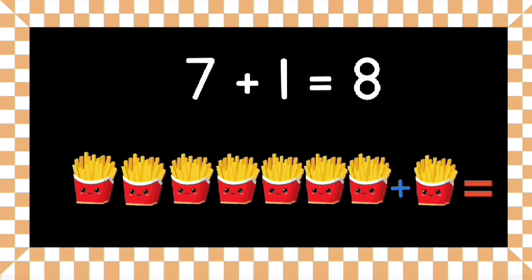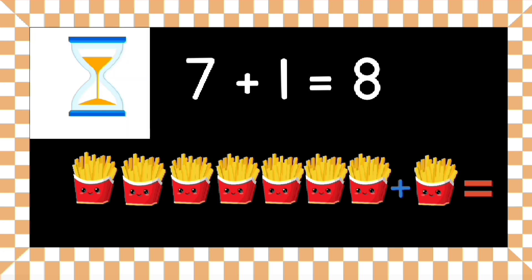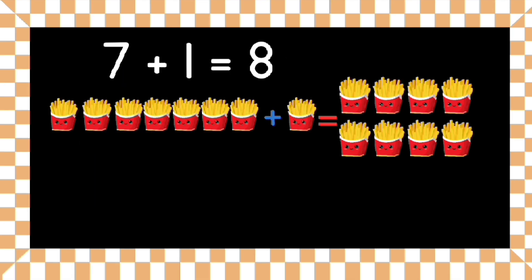What are seven small french fries plus one small french fry? You have five seconds to give the right answer. That's right — seven small french fries plus one small french fry equals eight small french fries!